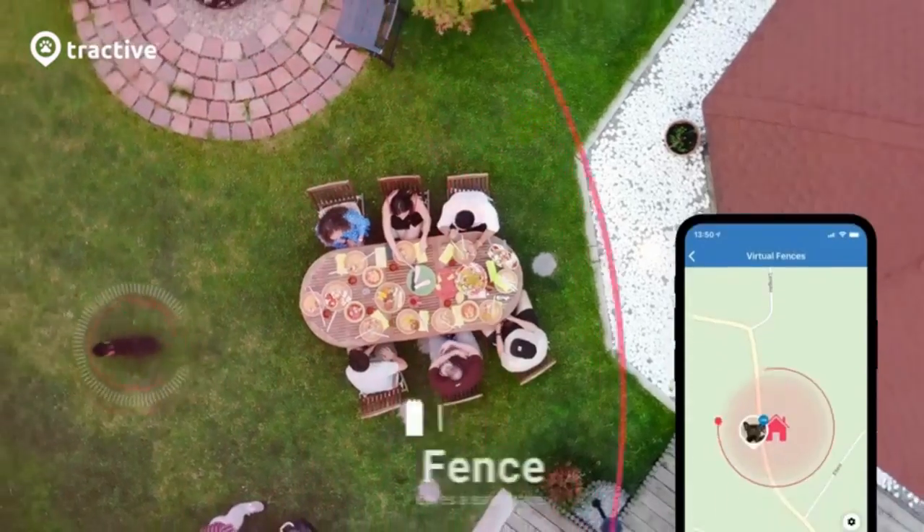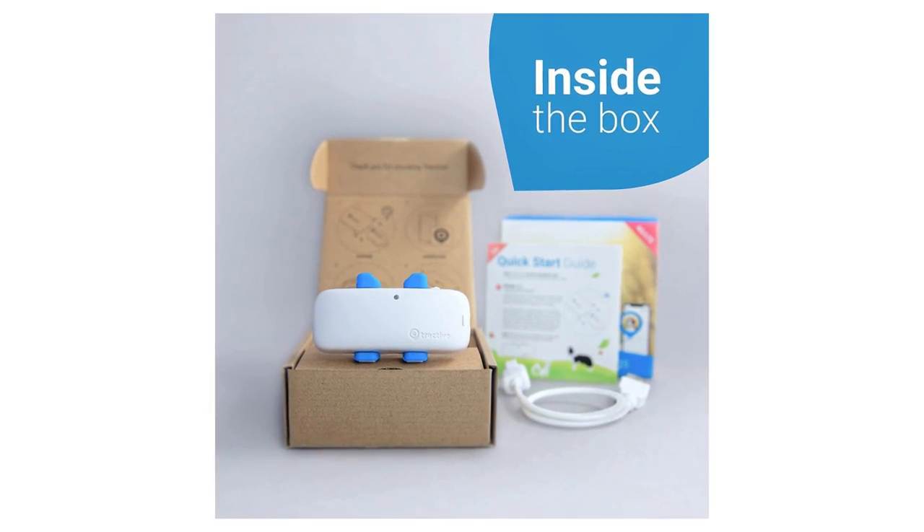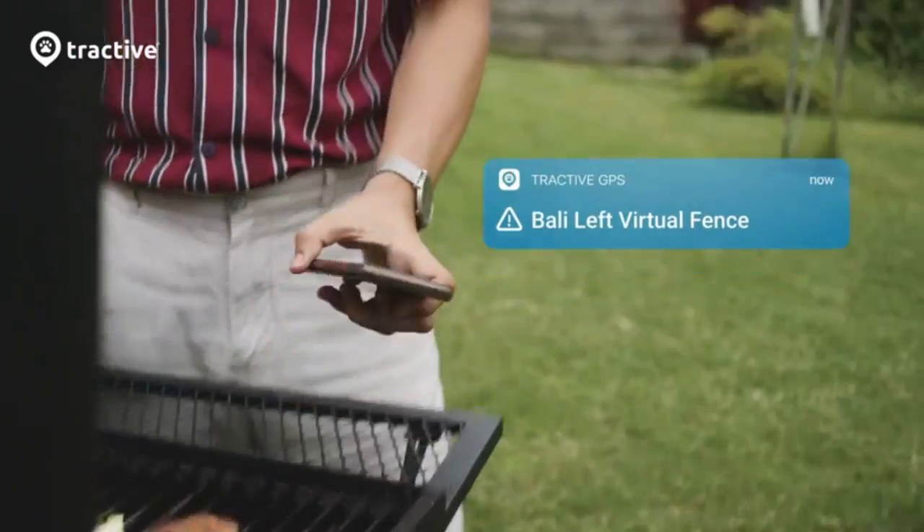A subscription plan is needed — Monthly, 1 Year, 2 Year, and 5 Year plans available starting at $5 per month. Try risk-free with a 30-day money-back guarantee.